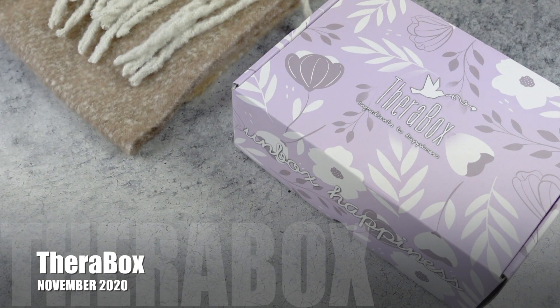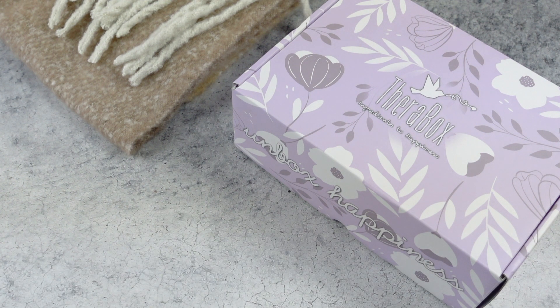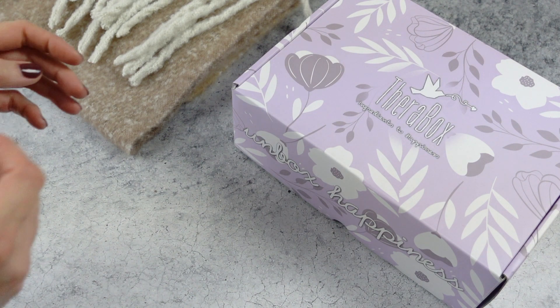If you're not familiar with TheraBox, they are monthly. They're only $34.99 per month, shipping worldwide — $4.99 US, $14.99 Canada, $25 international. And it says: mindfully curated by therapists to reduce stress and increase joy through self-love.